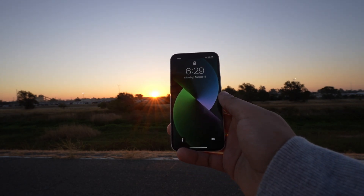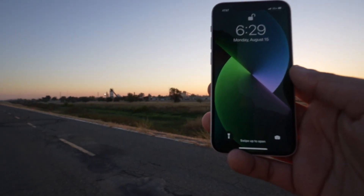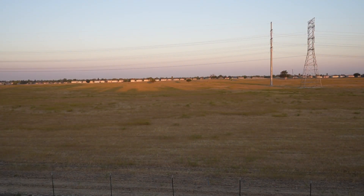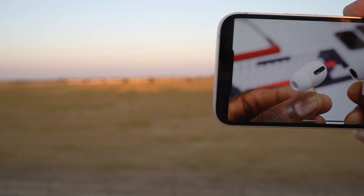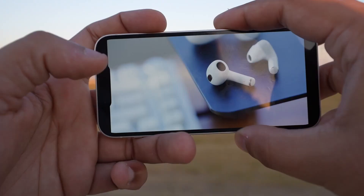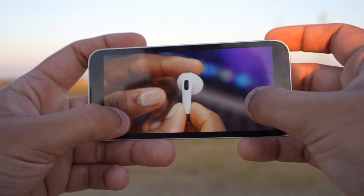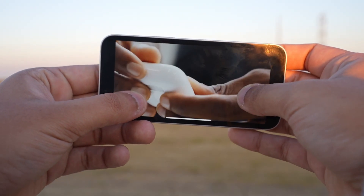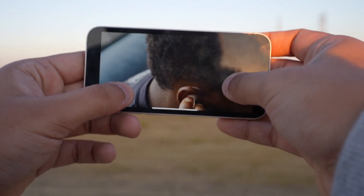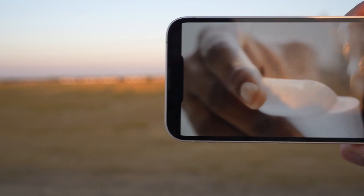My big complaint is 21:9 video on YouTube or really anywhere. It's like, why doesn't every app just format it properly? Especially YouTube — it doesn't format 21:9 video, and it should. It sucks because it's such a nice screen but I still have to look at this notch. That's my main complaint.